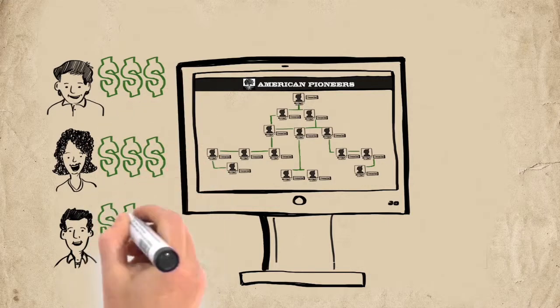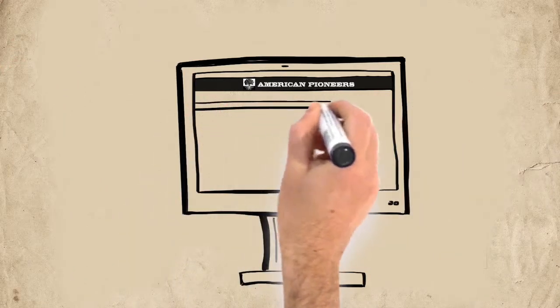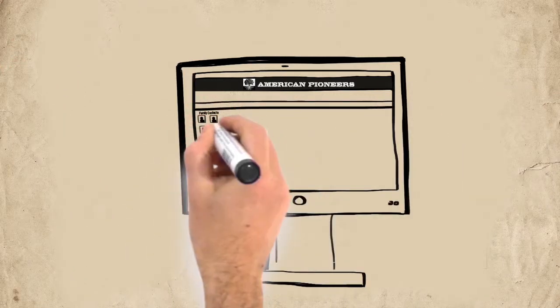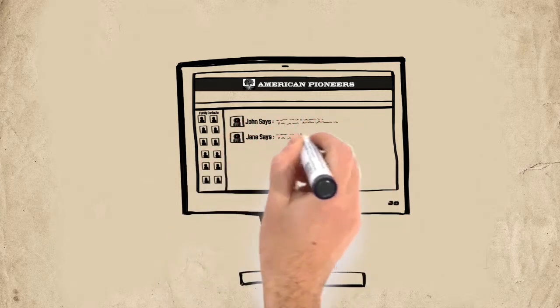American Pioneers is not a multi-level marketing system. They set up information with birthdays, marriage dates, and more to announce and bring the family even closer together.